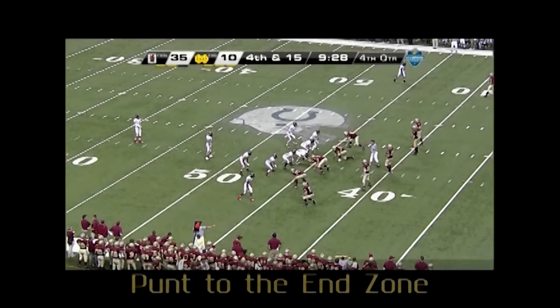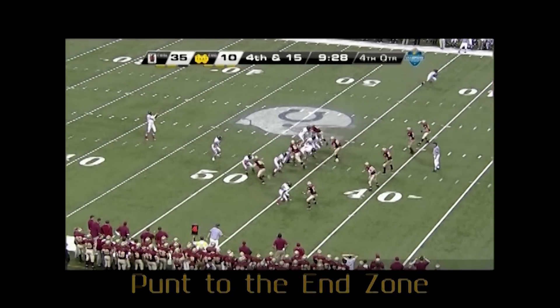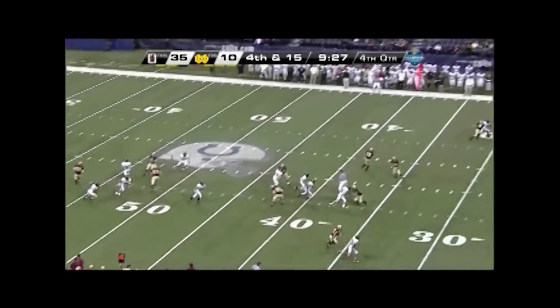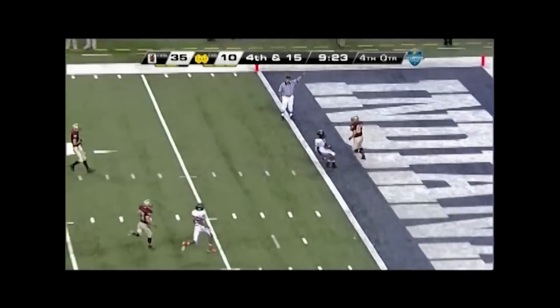Back judge, good position straddling the goal line and ruling on a punt that is fielded in the end zone. Well done.